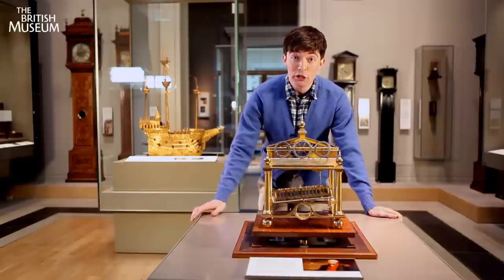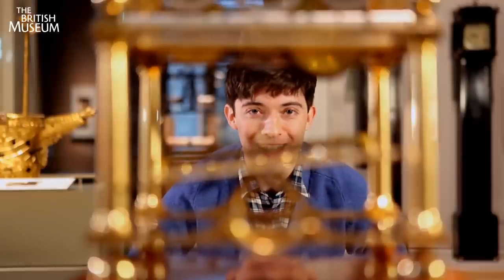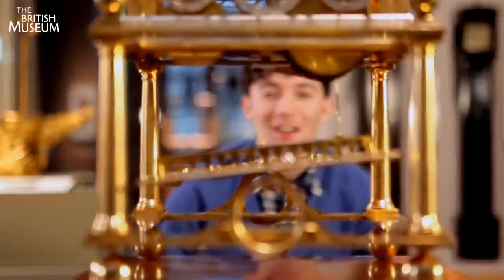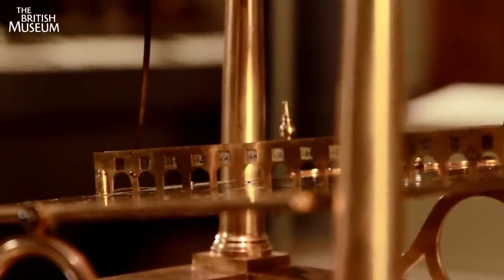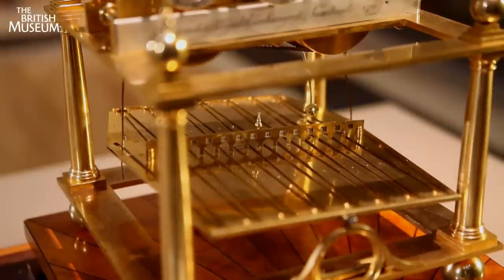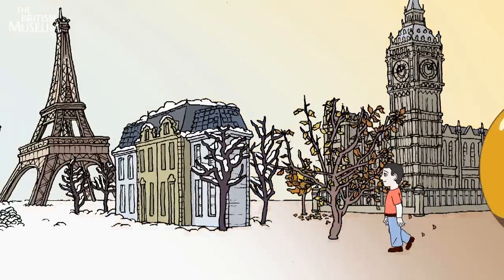This crazy clock uses the movement of a ball to measure time. Every time the ball gets to the end, 30 seconds has passed. It travels two and a half thousand miles a year — like walking from London all the way to Egypt.